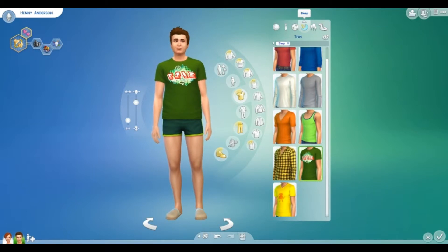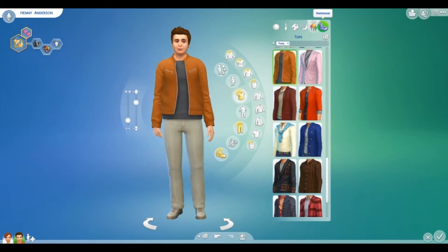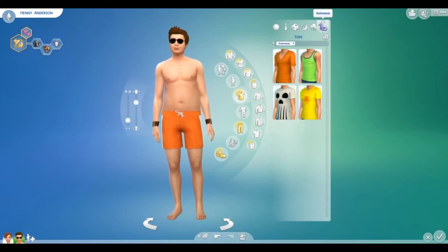Here is his sleepwear, his partywear, and his swimwear.